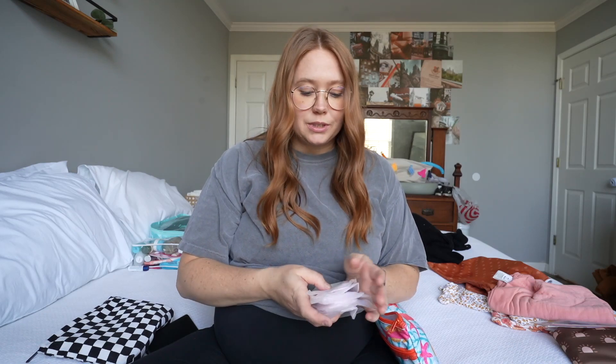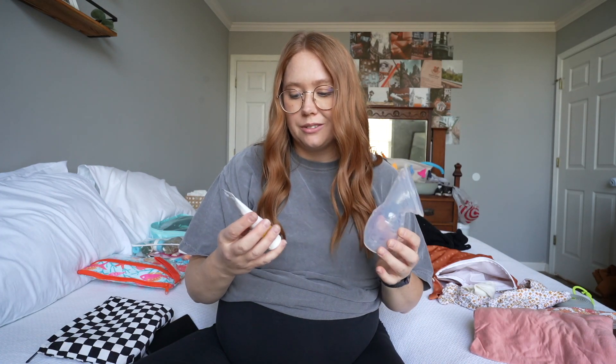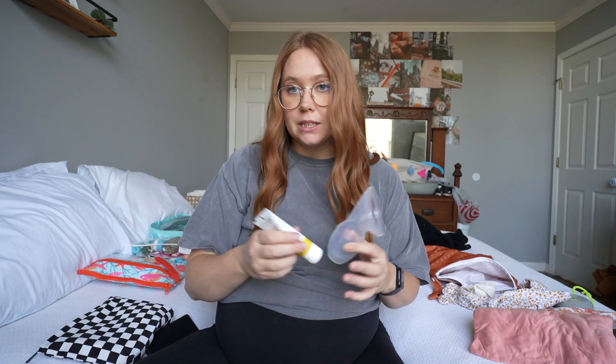I'm also bringing two adult diapers. They don't give you adult diapers at the hospital — they give you mesh underwear and pads — but right before we leave I'll change into one of these because I think they're so much better. I'm bringing some disposable breast pads just in case, my haakaa, and some lanolin cream. They give you little tiny amounts of lanolin at the hospital but it's not much, and I'd rather have it with me than try to call a nurse to get some.